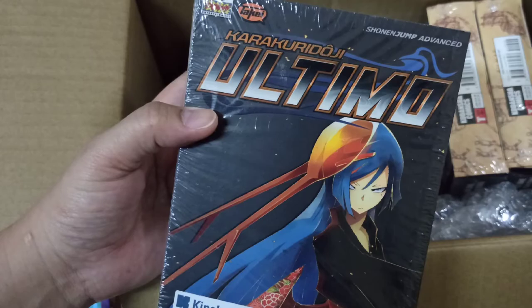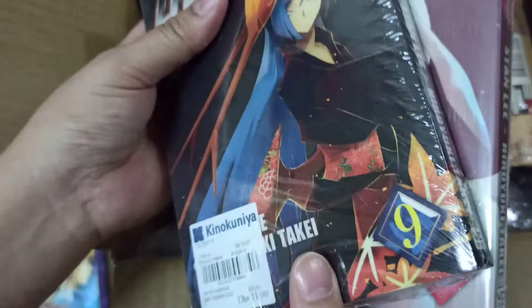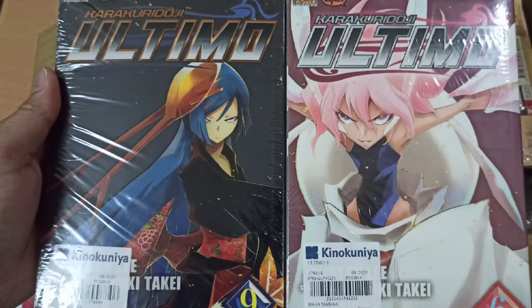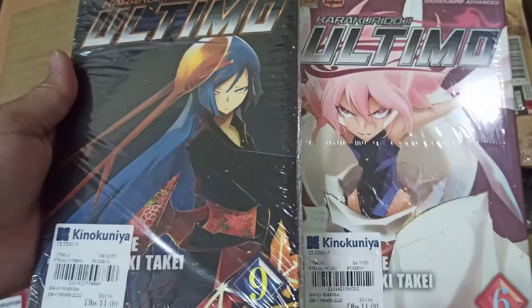Next we have Karakuridoji Ultimo, volumes 6 and 9. I don't have much idea about this manga — the only thing I know is it's less than 20 volumes. It might be an action manga. If you know anything about it, please write it in the comment section so I'll have more information.